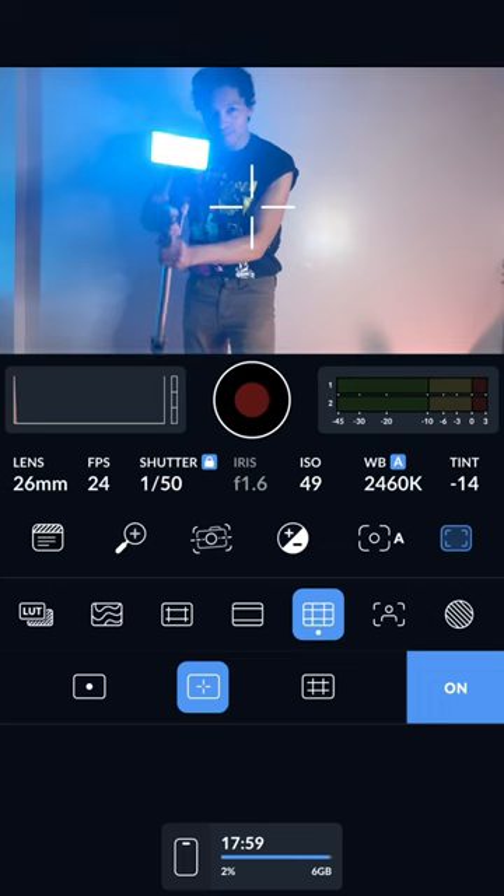Portable lights will help a lot in creating motivated lighting for your scene. I really like using this Vigium portable RGB light for adding moody colors.